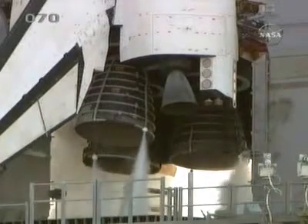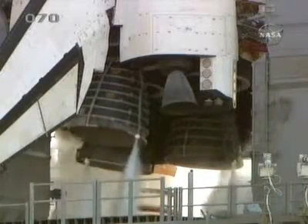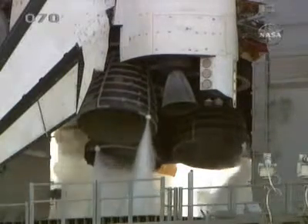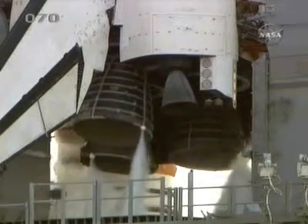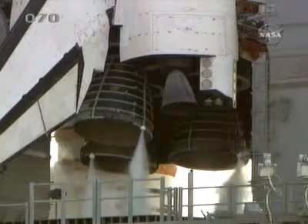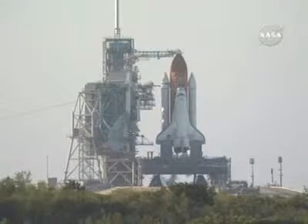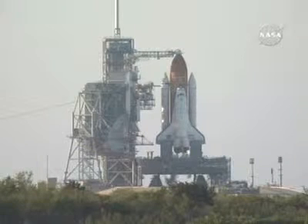T-minus three minutes, 30 seconds. Verifying the main engines are in the start position. T-minus three minutes, counting. Starting the LO2 ET tank pressurization. And preparing to retract the gaseous oxygen vent arm, or the GOX beanie cap.